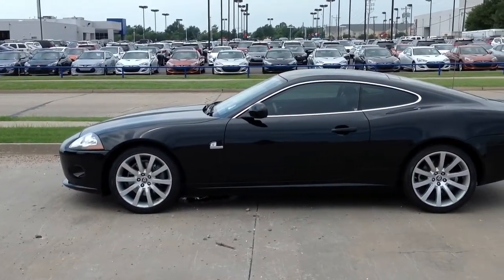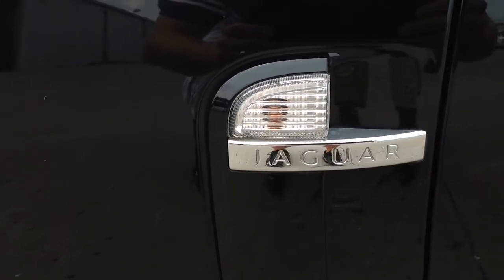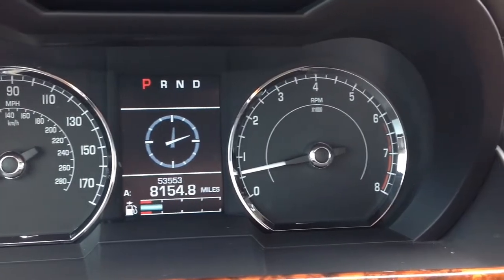Automax Hyundai in Norman has a 2007 Jaguar XK for sale. It's black in color, has only 53,000 miles, and simply won't last long.